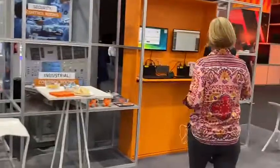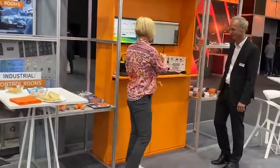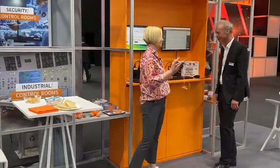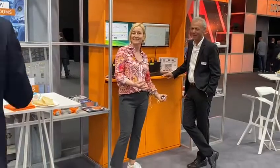This is our IP product, IP gateway, and I've caught Harry here. Harry, tell them quickly what IP gateway is about, but in just one sentence. Can you do that? IP gateway is IP and IP extender.